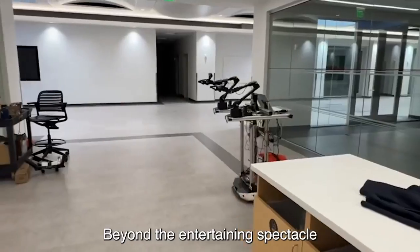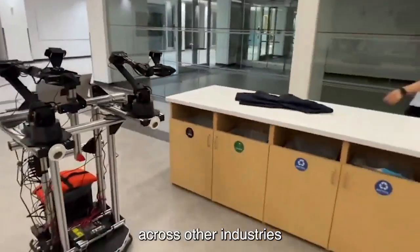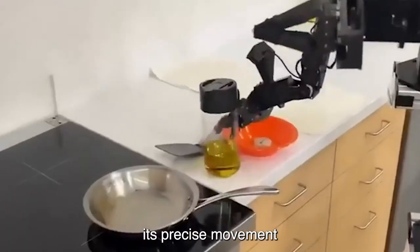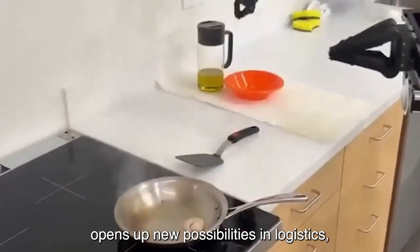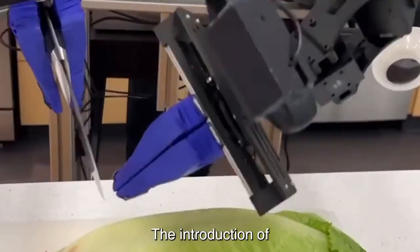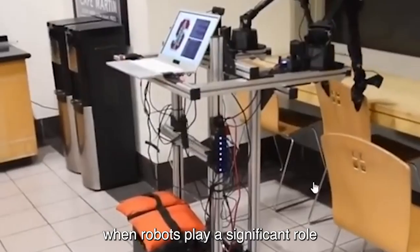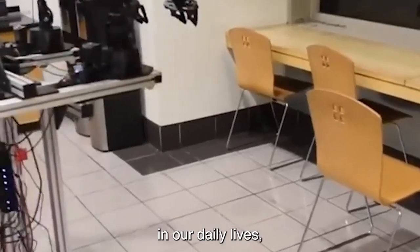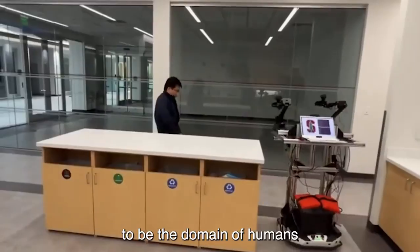Beyond the entertaining spectacle of a robot cooking, Mobile Aloha has applications across other industries. Its precise movement and handling of things opens up new possibilities in logistics, medical applications, and other fields. The introduction of Mobile Aloha makes us imagine a time in the future when robots play a significant role in our daily lives, helping to do jobs that were previously thought to be the domain of humans.